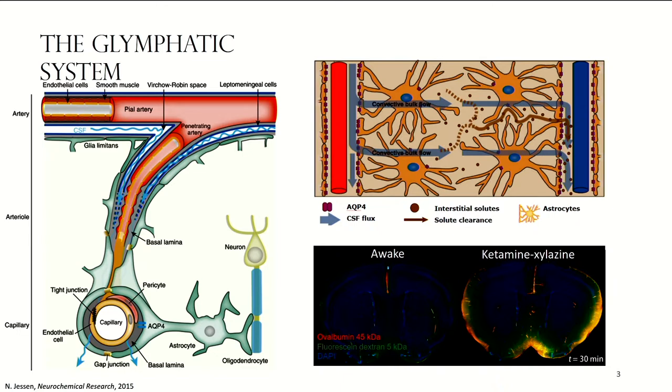What is especially intriguing about this system is that it's only active during sleep or certain types of anesthesia. We can see this if we inject fluorescent tracers into the CSF of mice that are either awake, asleep, or anesthetized. From the awake mouse there is basically no tracer that has gone into the brain, meaning no CSF entered, while in the one anesthetized with ketamine-xylazine we see a lot of CSF has entered the brain.